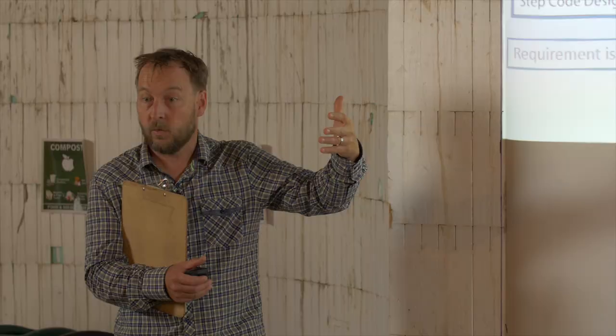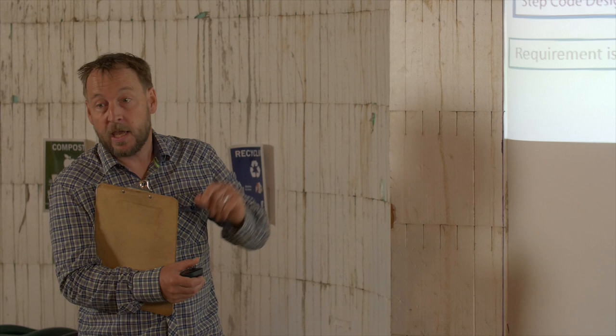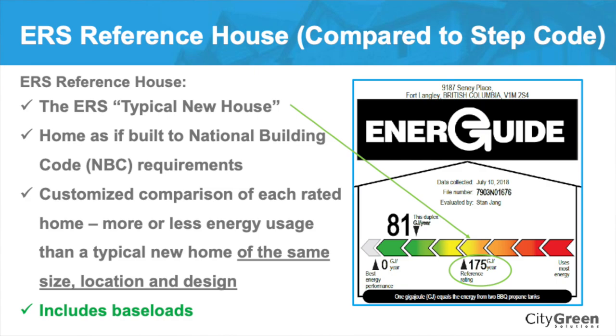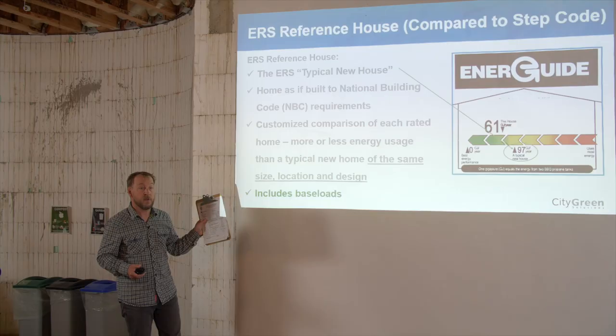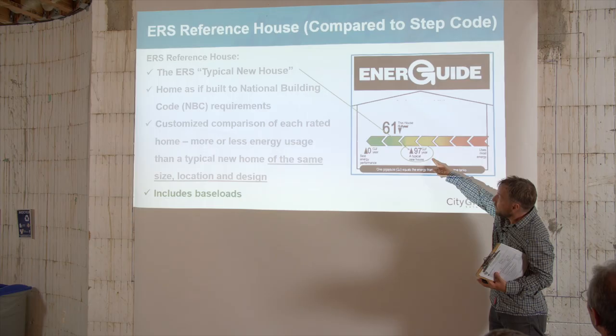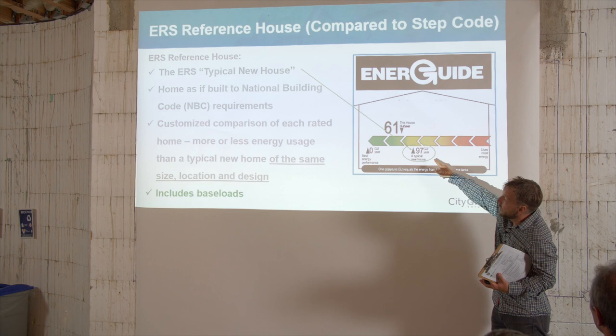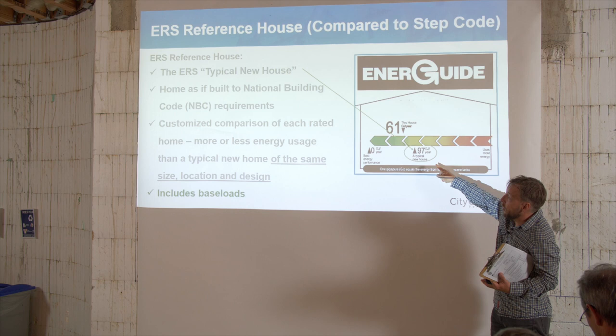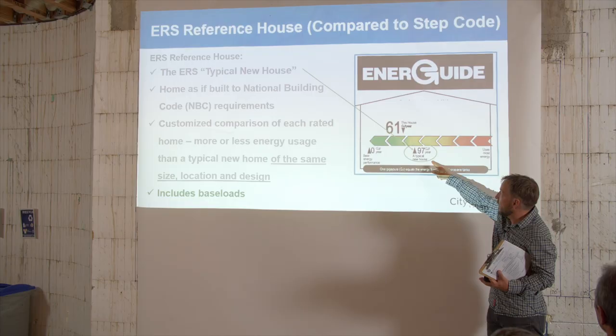They're going to do more air sealing as drywall and other pieces come in, so they'll go even lower. That's not always the case — at mid-construction, all kinds of things can get screwed up by penetrations in the air barrier. But this house is well on its way and it's going to pass. In many past programs, people would get an EnerGuide rating. The EnerGuide label would say a typical new house — in this case 97 gigajoules a year — built to National Building Code standards, and that includes the electrical base load: lighting, hot water consumption.